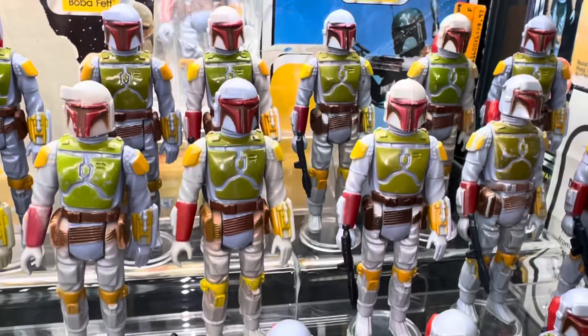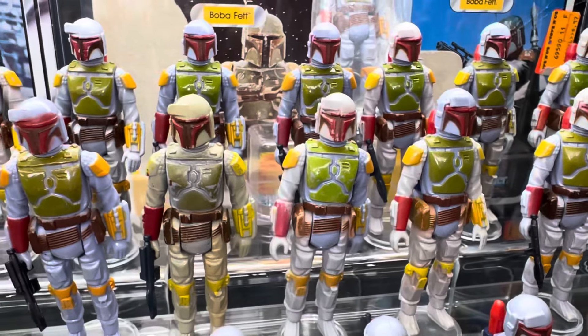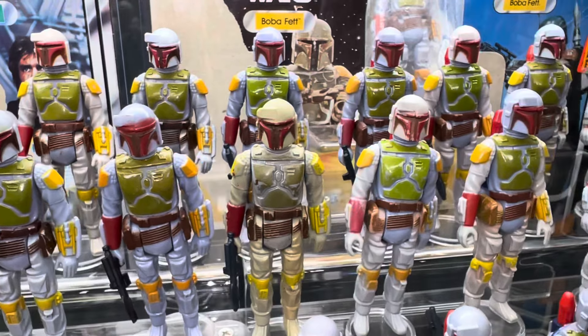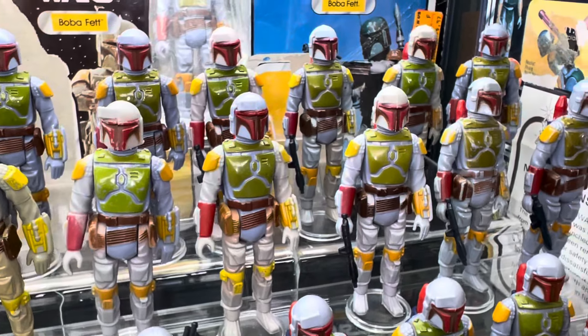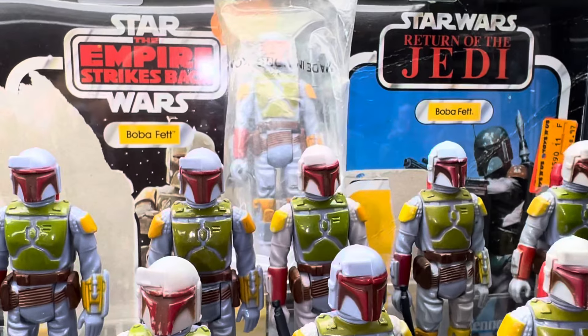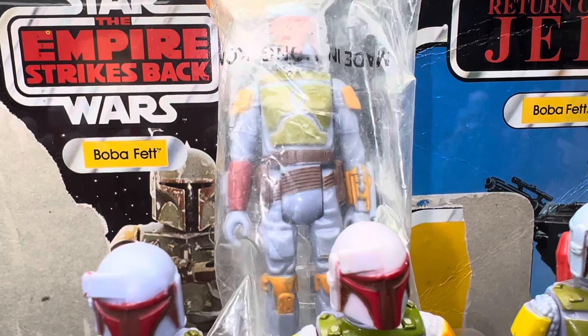You just get an idea of the different colors — the chest paint, the visors, different on all of them. They have a few different country of origin and date stamp marks on them. In the back there's a bagged one that says made in Hong Kong, never been opened.